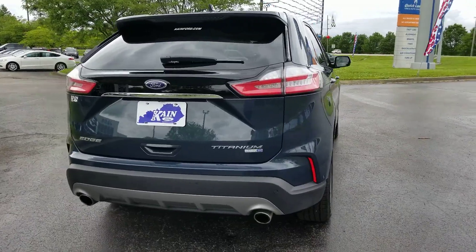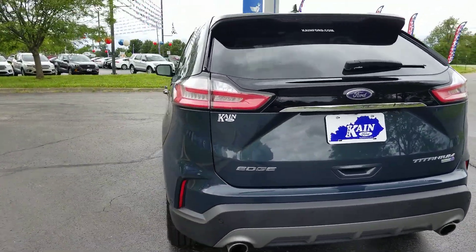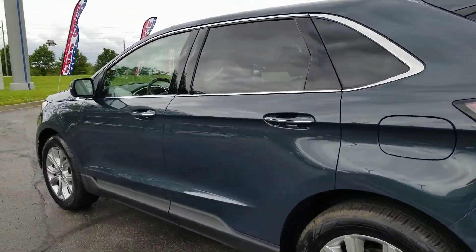This one has a 2.0 liter EcoBoost engine, all wheel drive. So you get a very fuel efficient yet still very powerful engine underneath the hood.